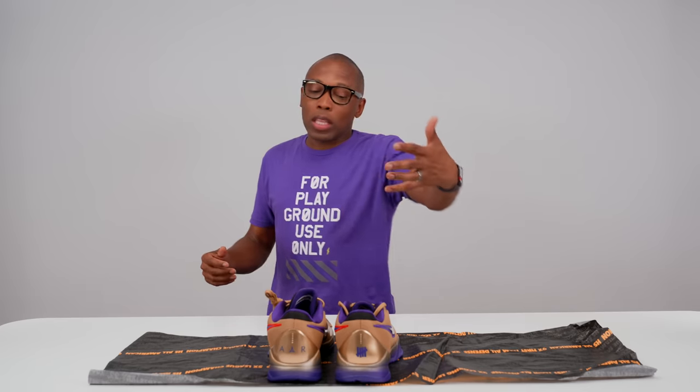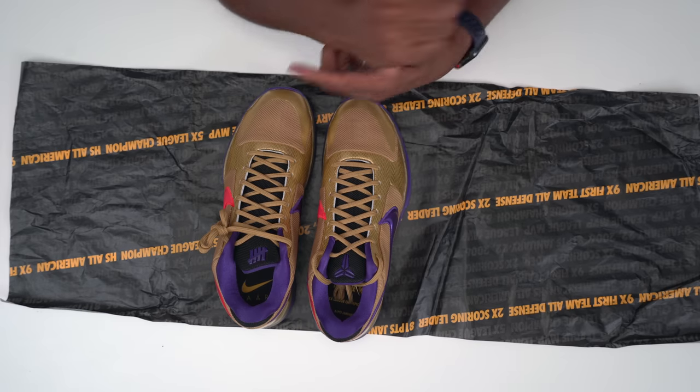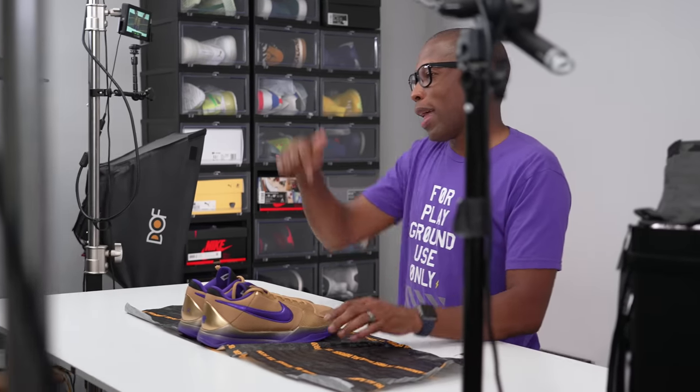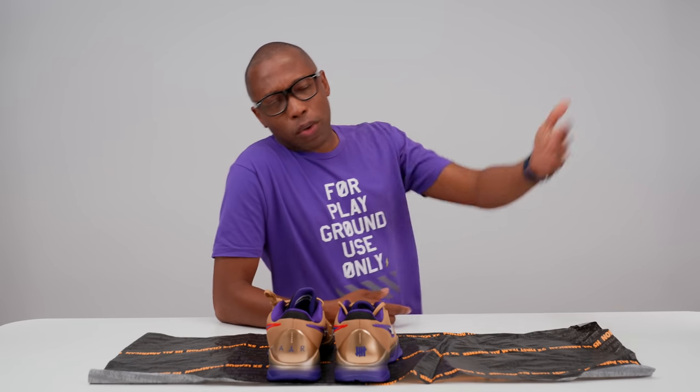I just wanted to give you guys a quick look at these. Let me know what you think — what's your favorite Kobe silhouette, what's your favorite Kobe colorway, and what's the story behind it? Let me know down in the comments below. I'm Jock Slayton — as always, I appreciate you. Make sure you like, subscribe, and even tell a friend if they're into unboxings. I'll see you soon, peace.